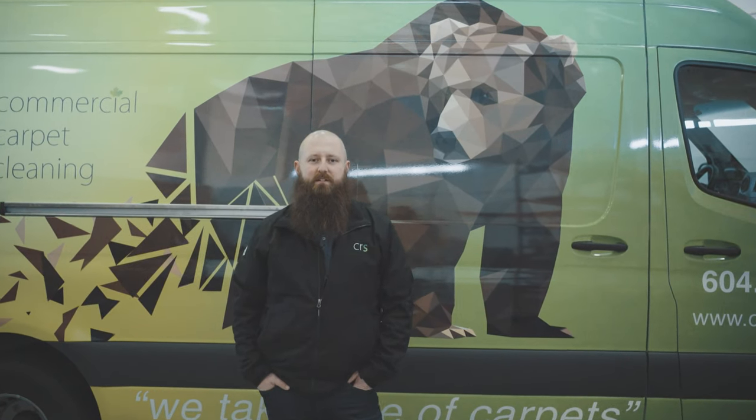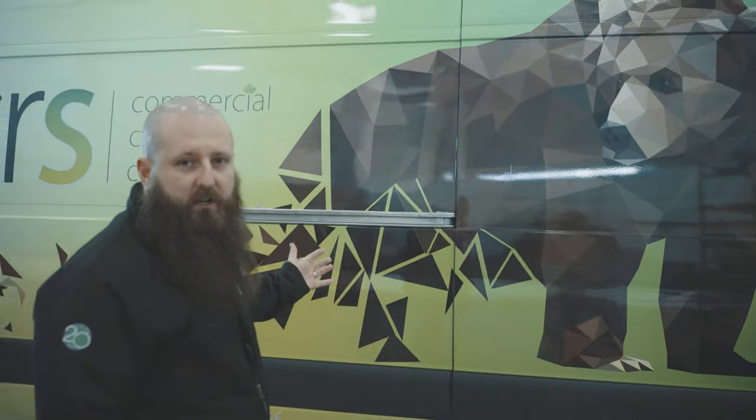Hey, my name is Stuart. I'm project manager at CRS Commercial Carpet Cleaning. Today I'm going to introduce you to the Big Bear, our largest truck in our fleet.